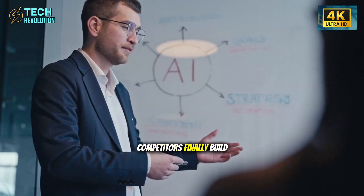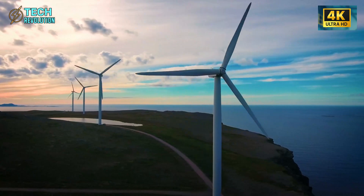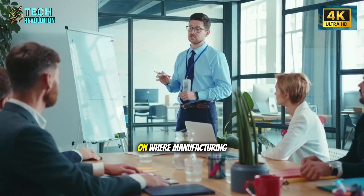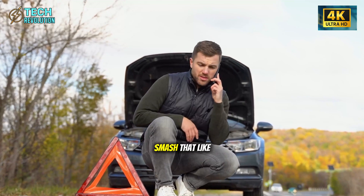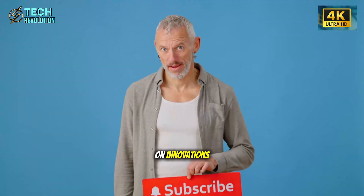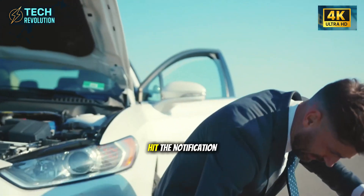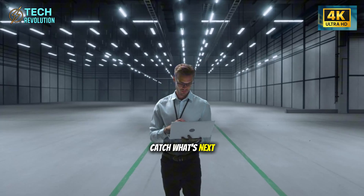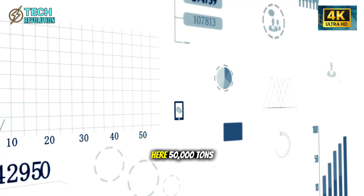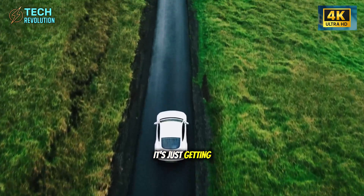What happens when competitors finally build megapresses in 2027? Will it be too late? Drop your prediction in the comments — I read every one. If this analysis gave you clarity on where manufacturing is heading, smash that like button. Subscribe to Tech Revolution for deep dives on innovations changing our world. No hype, just facts you can trust. Hit the notification bell so you catch what's next, because Tesla's already working on something bigger. The revolution is here. 50,000 tons. 90 seconds. And it's just getting started.